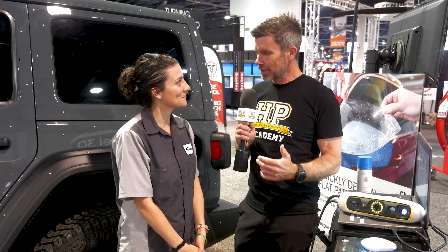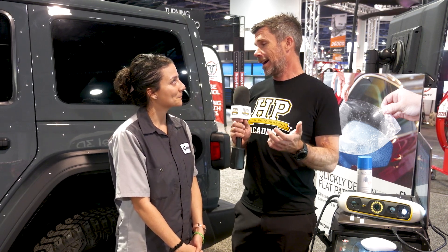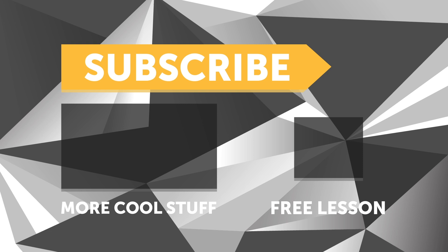Thanks for your time Gabby — great to get some more insight into the different options and how this technology works, hopefully our viewers get a better understanding of it as well. If you liked that video, make sure you give it a thumbs up and subscribe. We release a new video every week, and click the link in the description to claim your free spot to our next live lesson.